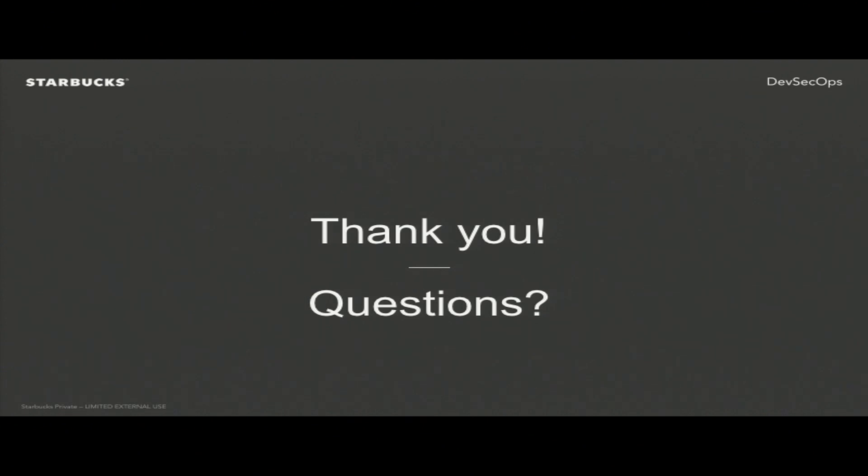Audience question: Does your team have dependencies on other organizations for provisioning environments, databases, etc., or can you do whatever you want? We have a lot of autonomy. We're hiring engineers with a very wide variety of skills, which gives us a lot of autonomy. Being in a disconnected cloud, we have to self-report and self-audit a lot of what we're doing and report back to the security team.